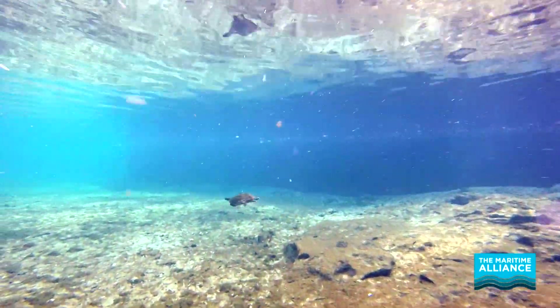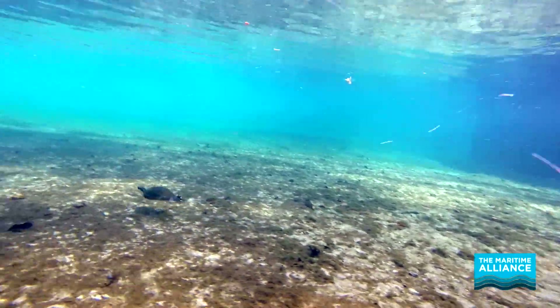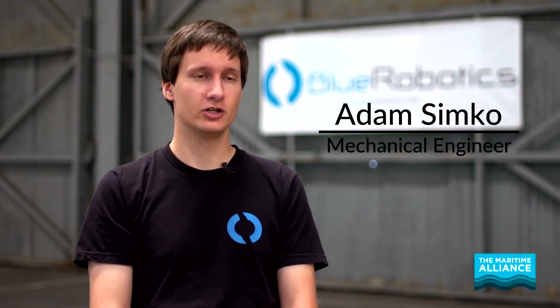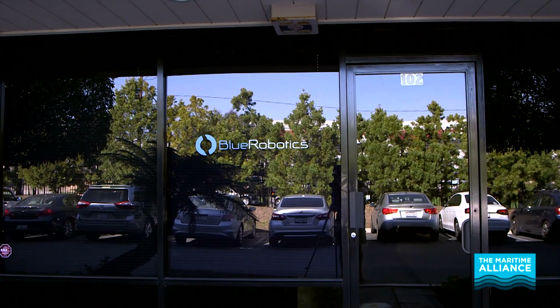The entire goal of our company is to be able to allow people to get out into the ocean, explore, gather scientific data, and being able to be a part of that is just so much fun. My name is Adam Simcoe. I'm a mechanical engineer at Blue Robotics located in Torrance, California, just outside of LA.